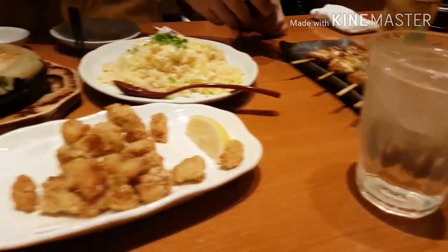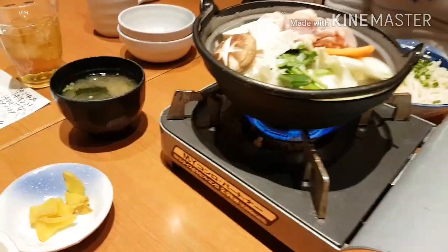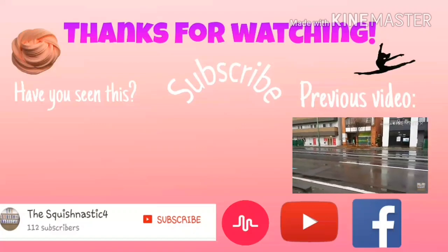So here's our food. After that we went out and went back to our hotel. And that's the end of today's vlog — I hope you enjoyed it! Make sure to give it a thumbs up if you liked it, and thank you guys so much for watching. I'll see you guys tomorrow — bye!